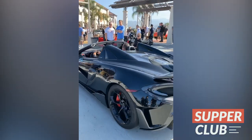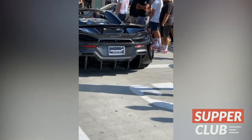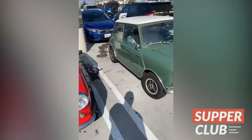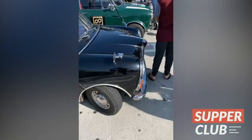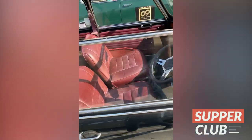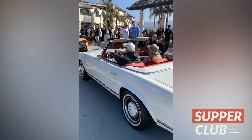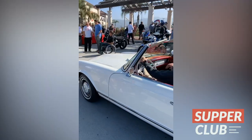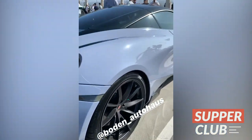600LT Spider. Look at the diffuser on the bottom. Incredible. Guys, look how cool these are. Right hand drive. Probably my favorite car here. If you don't follow Boat and Auto House's page, you must. Always doing some amazing things.